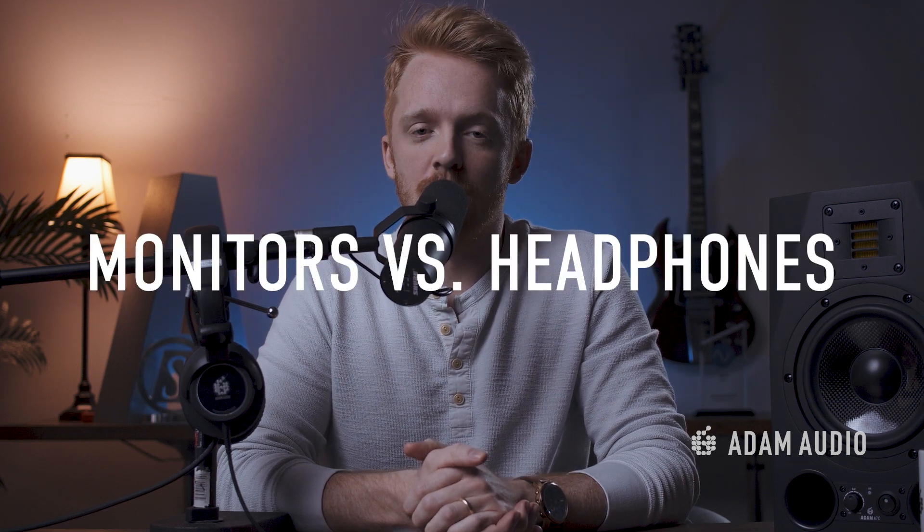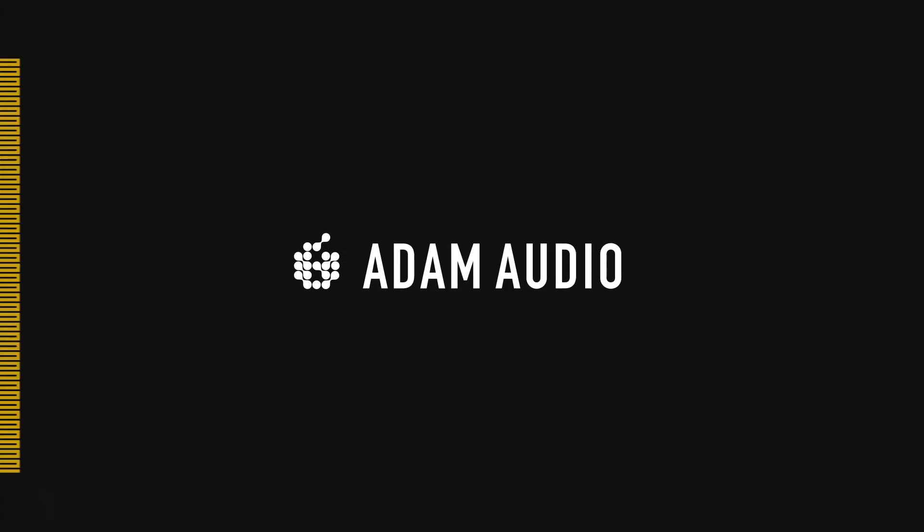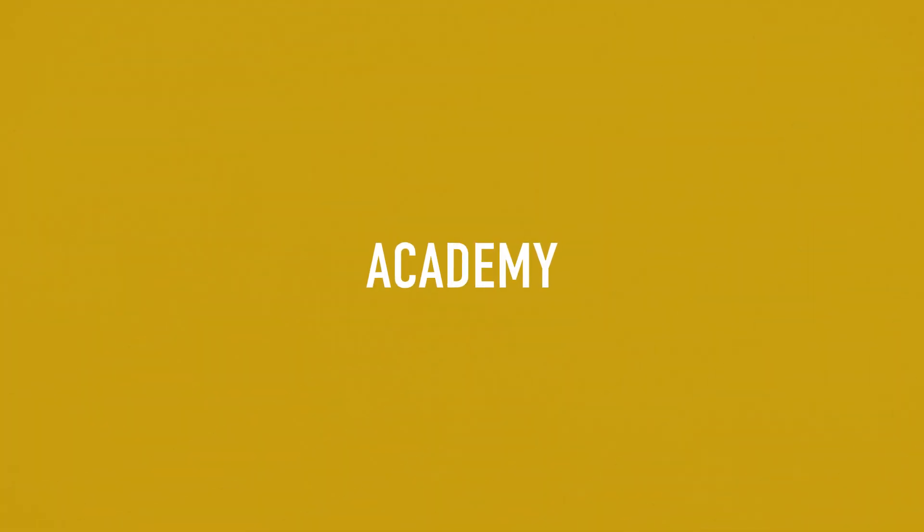What's up guys, I'm Anders with Atom Audio, and today we're going to be talking about monitors versus headphones and what to use when. Let's jump right into it. There's no shortage of headphone or monitor companies out there, so how do you know what is best when you start out mixing, producing, or recording?